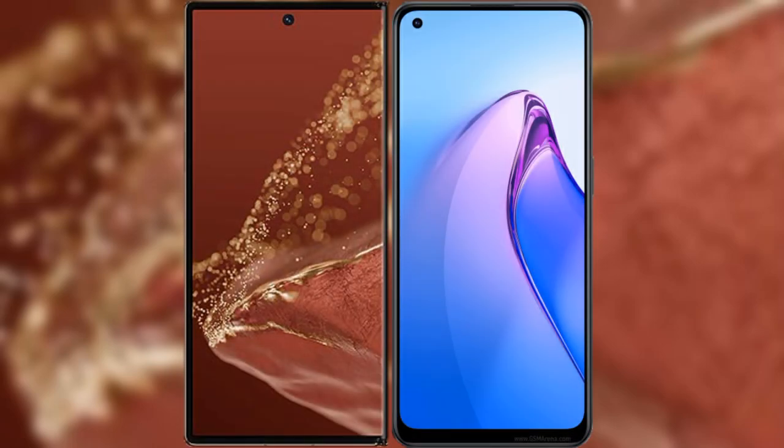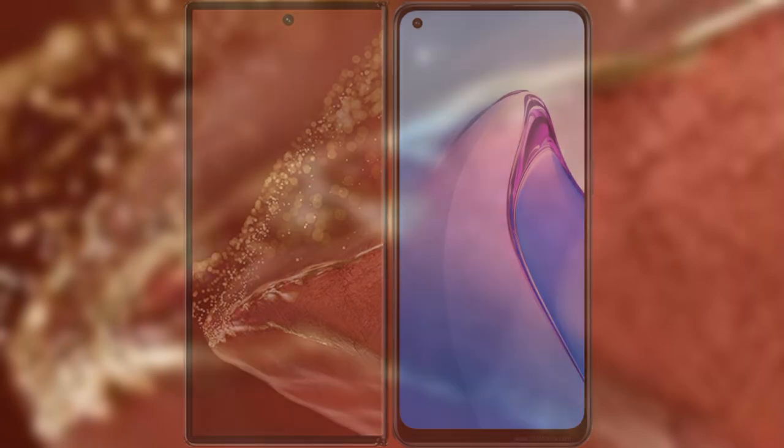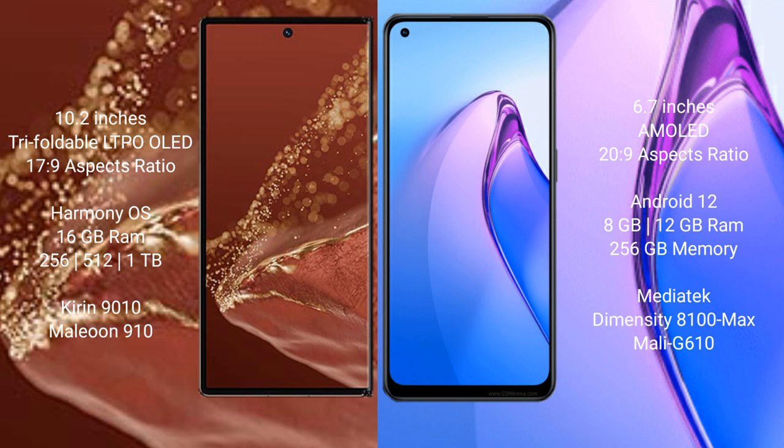I will compare the new Huawei Mate XT Ultimate with OPPO Reno 8 Pro. The Huawei Mate XT Ultimate features a 10.2-inch triple foldable LTPO LED display and Kirin 9010 processor. The OPPO Reno 8 Pro features a 6.7-inch AMOLED display and a Snapdragon 20.9 processor.